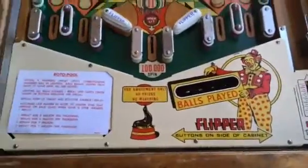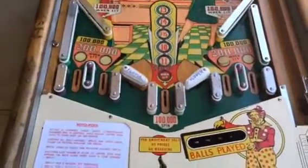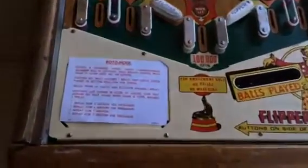We got the glass off so you can see the play field and see the tray. Just got keys to the front door, lockdown bar. Really nice. We have the play field glass right here, schematics, back door. And it's really, really nice.